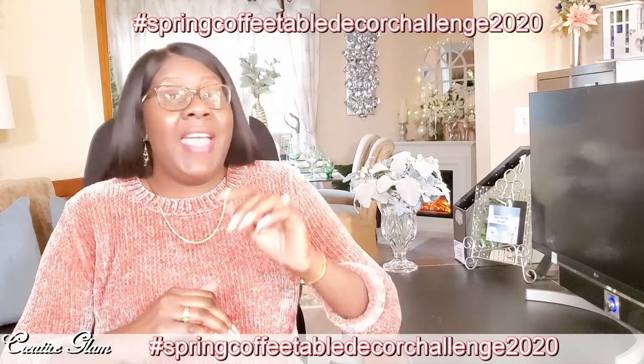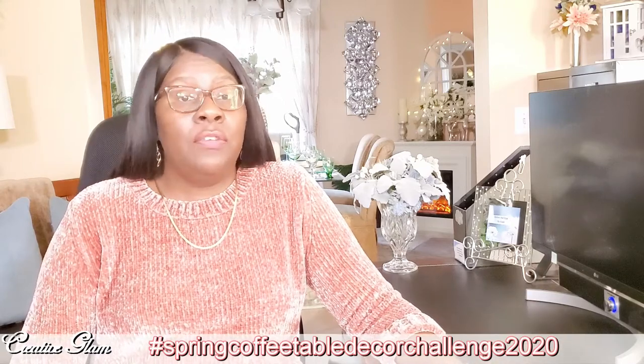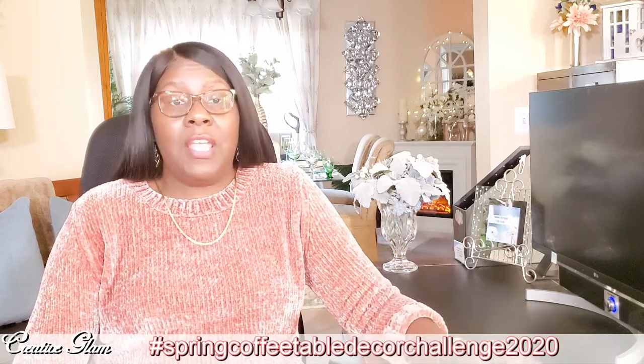Be sure and use the hashtag Spring Coffee Table Decor Challenge 2020. Subscribe to both of our channels, mention both of our channels in your video, and link our channels in your description box as well as link the playlist in the description box. This way others can follow the link to the playlist and see the other participants and their videos.